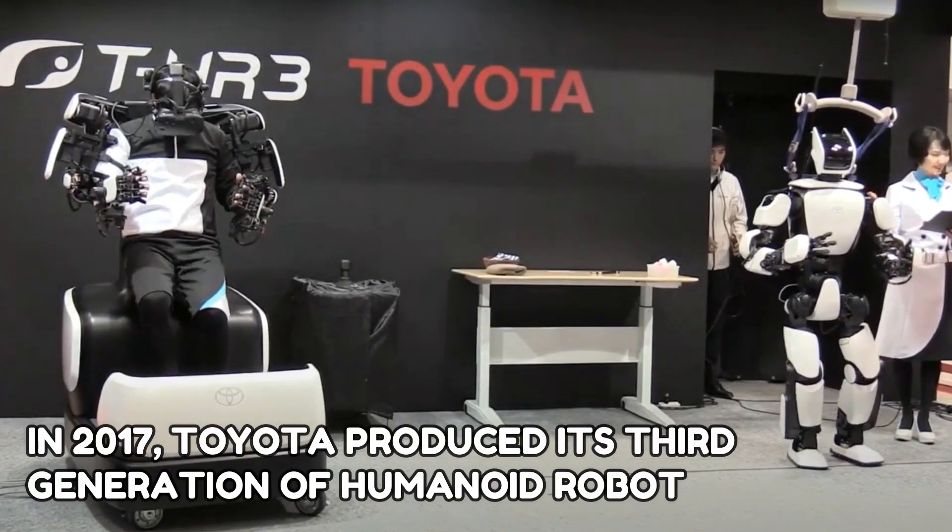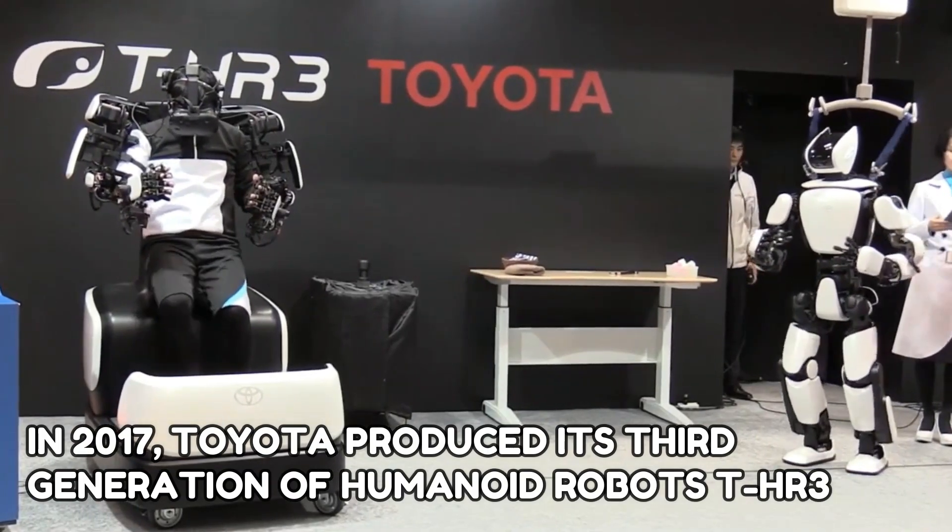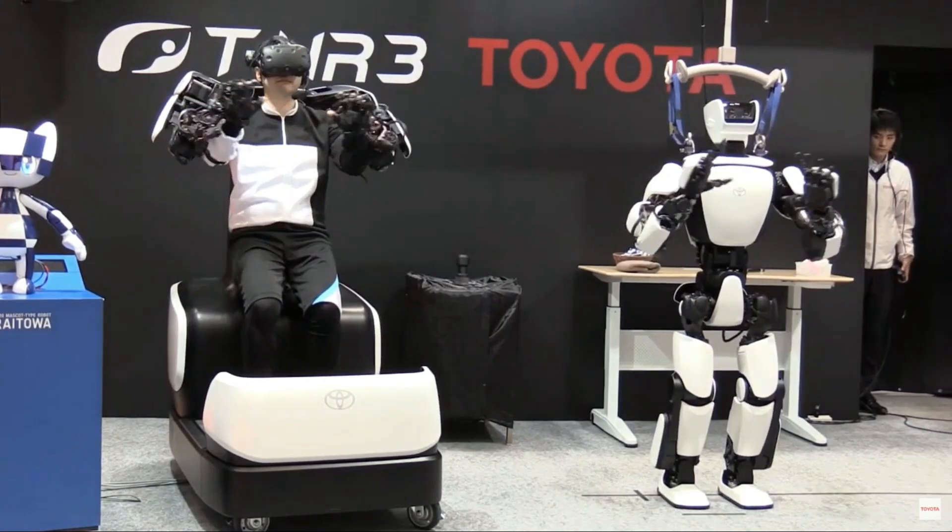In 2017, Toyota produced its third generation of humanoid robots, THR-3, which is intended to assist in space travel.